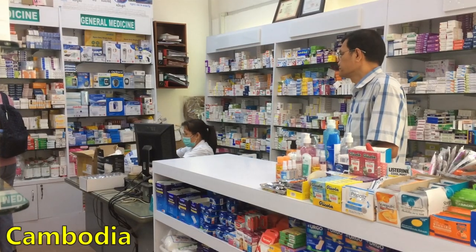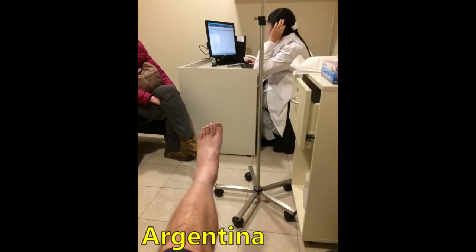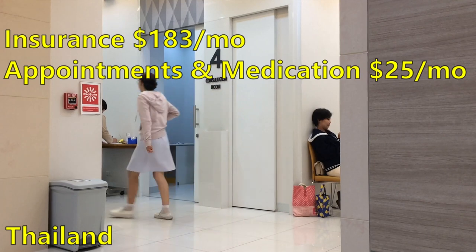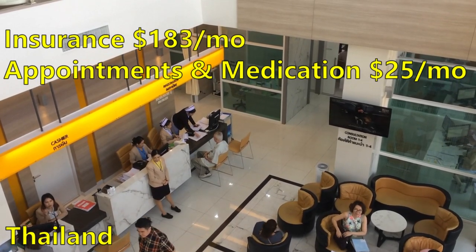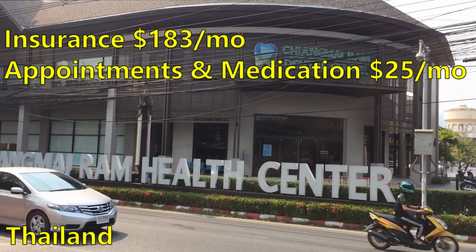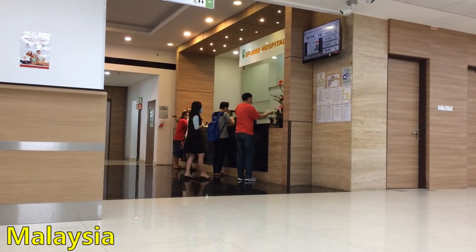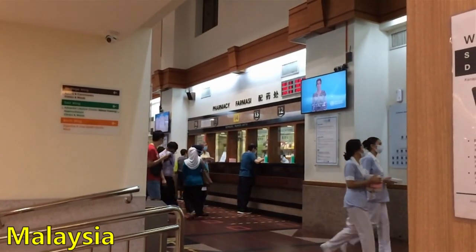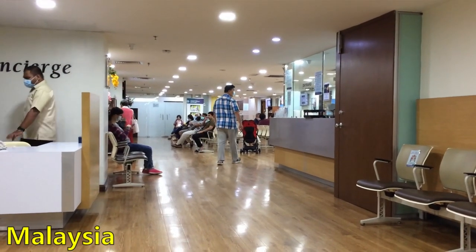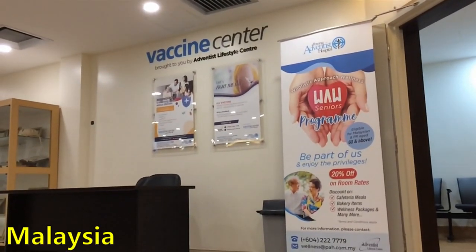Next is healthcare, and this might sound like a lot to some people but to us as Americans this is like nothing, seriously. The $208 per month breaks down to $183 for our insurance coverage, which would be at least five times higher if we were paying full price back home, and then $25 for things like doctor's appointments and medication. We are most impressed with the healthcare in Thailand and Malaysia — excellent quality and so much cheaper than what we'd pay back home.